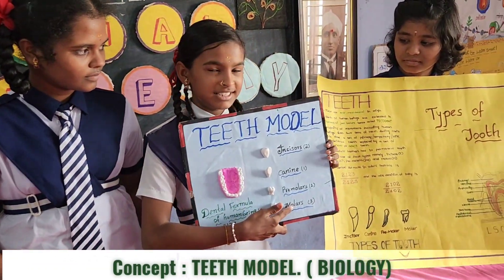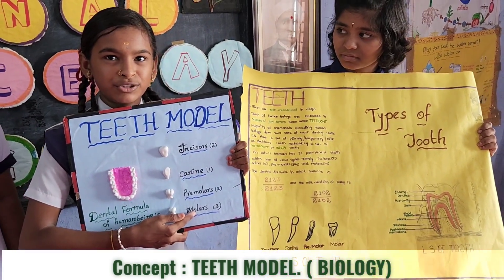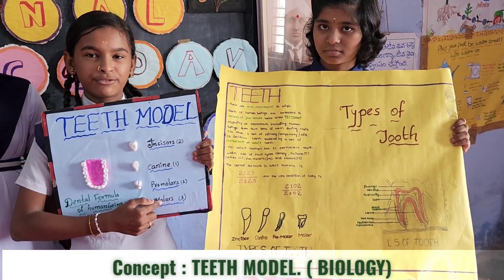Molars are our largest teeth. Their function is similar to grind and crunch food. Molars have a flat biting surface.